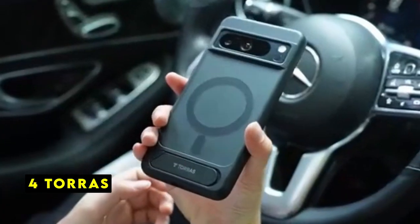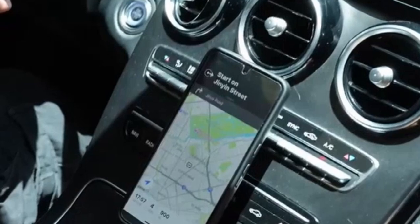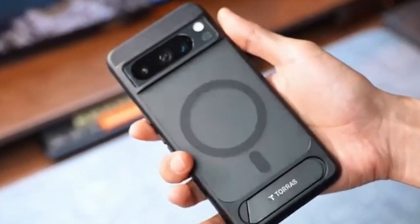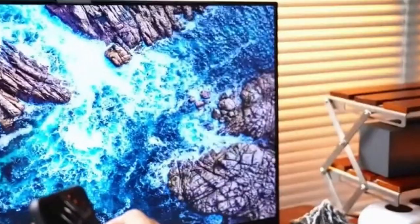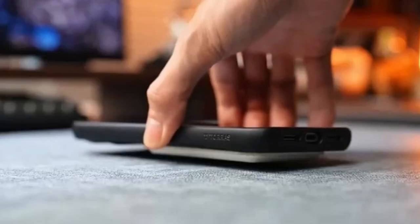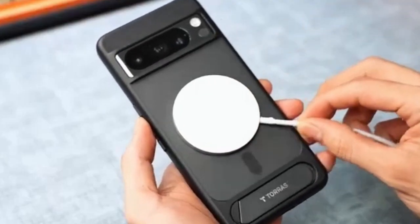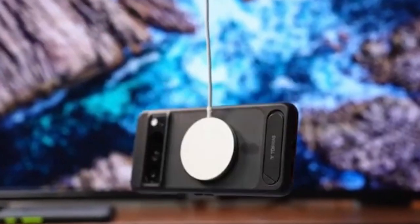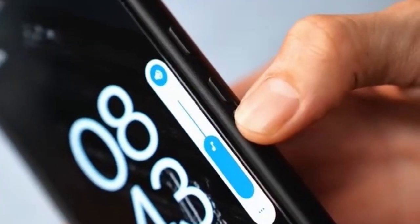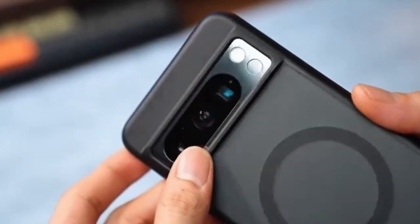At number 4 is Taurus. The Taurus Magnetic Case for the Google Pixel 9 Pro XL offers a compelling combination of protection and functionality. The powerful magnetic force ensures a secure connection with various magnetic accessories, enhancing convenience and versatility. Whether you're using it for wireless charging or as a car mount, the strong magnetic hold provides peace of mind. The X-Shock Air Cushioning and TPU material effectively absorb impacts, safeguarding your phone from accidental drops.